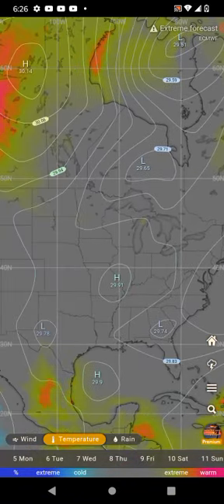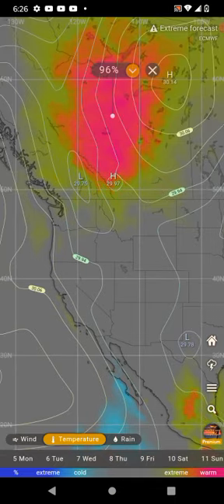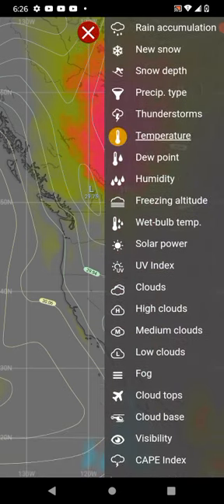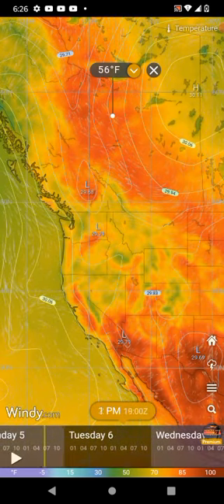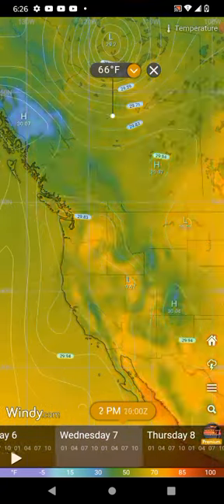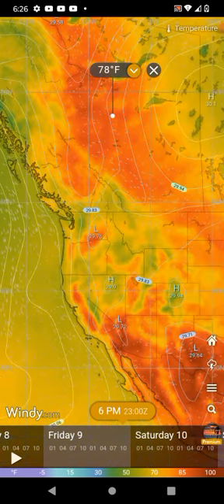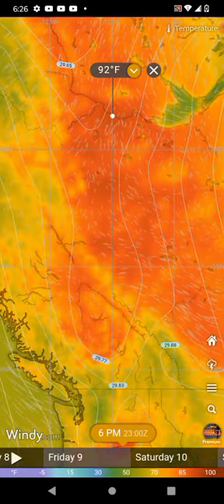Right over here in Canada we also have some phenomenal heat. Let's take a look and see what the temperatures are. We're holding on this phenomenal heat — it must have been set for Friday.